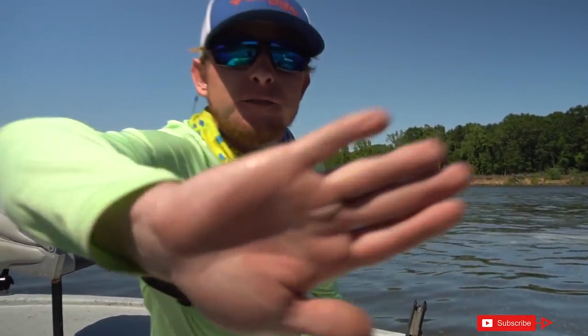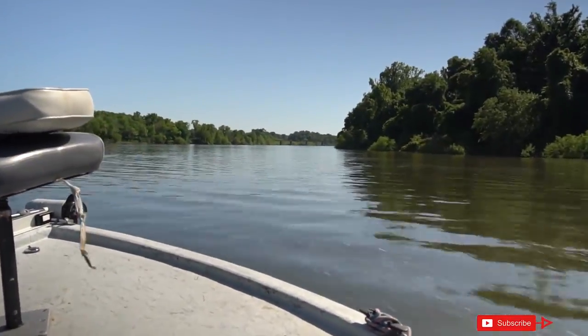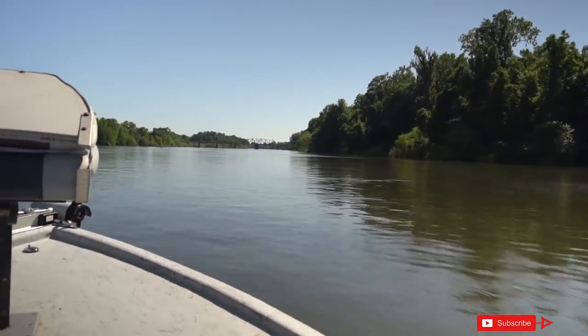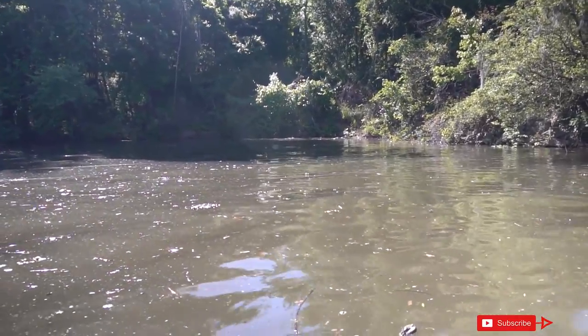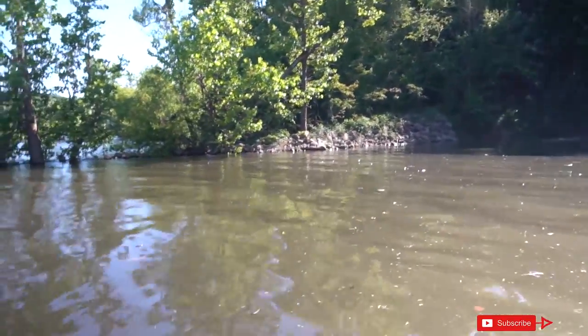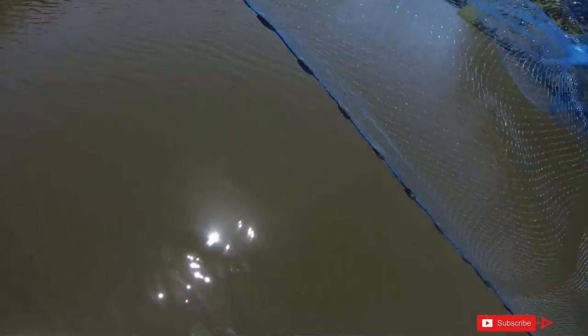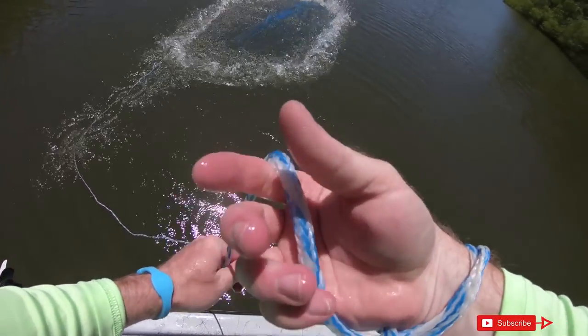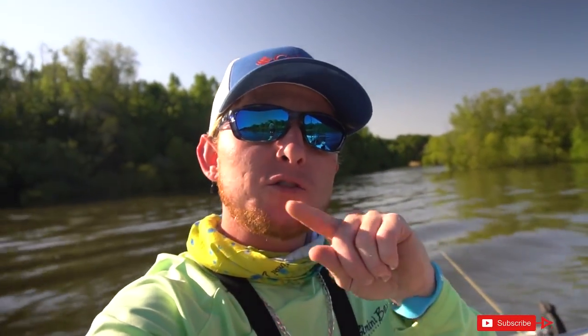So we're gonna go try to catch some bait now. There was shad right where Mike told us to go. Now since we caught the shad where Mike said to go, he also told us about a good catfish hole, so we're gonna go check that out and see if there's any catfish there.